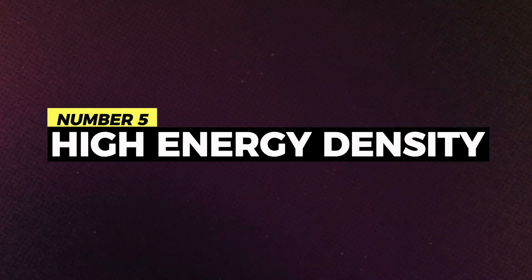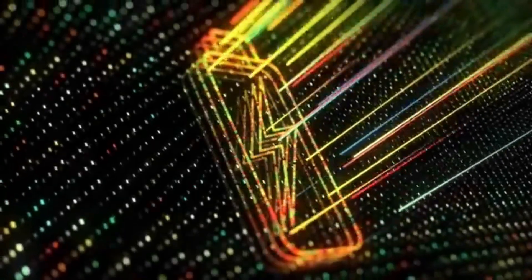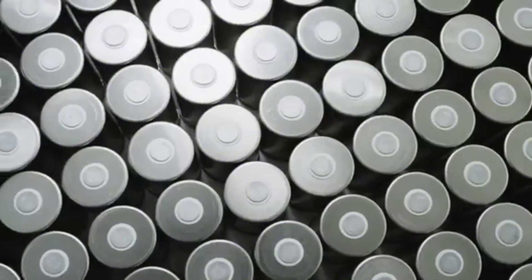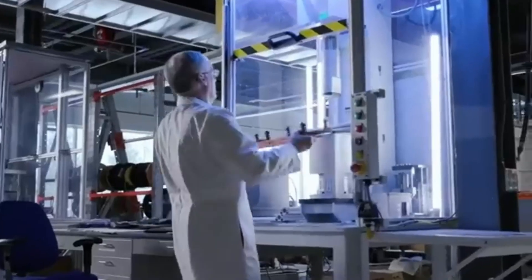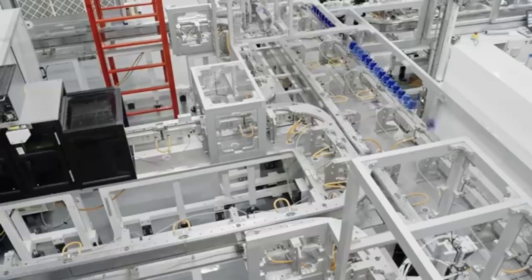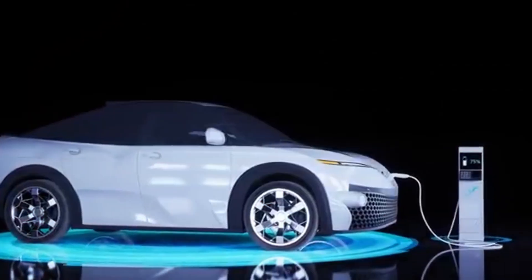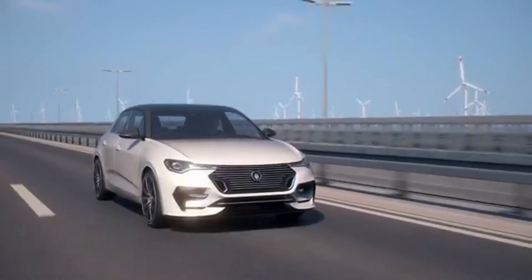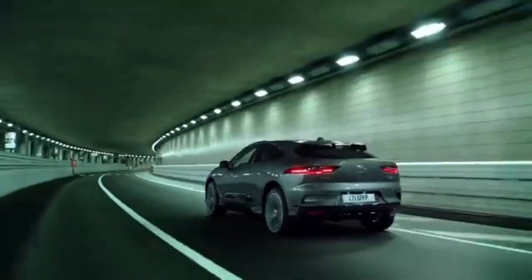Number 5: High energy density. Ultium batteries boast exceptional energy density, setting a new standard for electric vehicle range and acceleration. With advancements in battery chemistry and design, Ultium batteries offer remarkable energy storage capabilities, enabling extended range and faster acceleration. The first generation Ultium batteries already demonstrate a 60% increase in energy density compared to previous models, promising enhanced performance and driving dynamics. With Ultium, General Motors is delivering a thrilling driving experience without compromising on efficiency or sustainability.